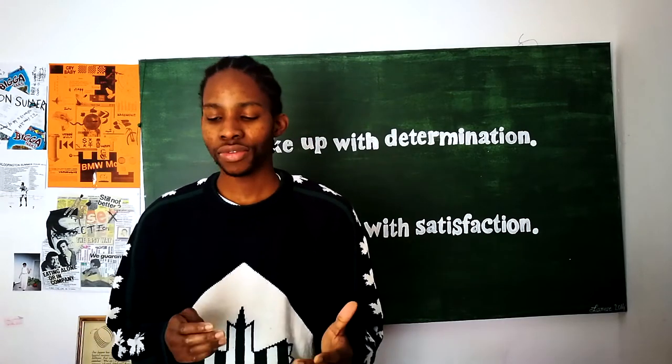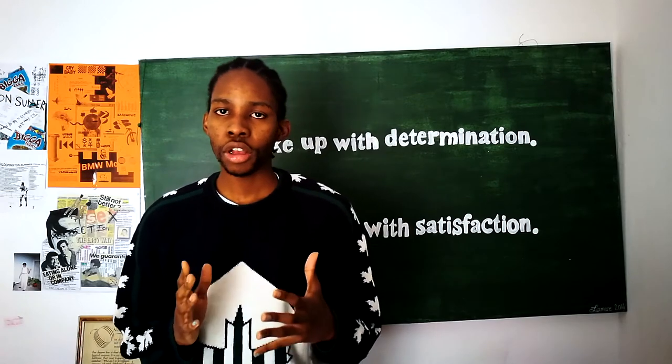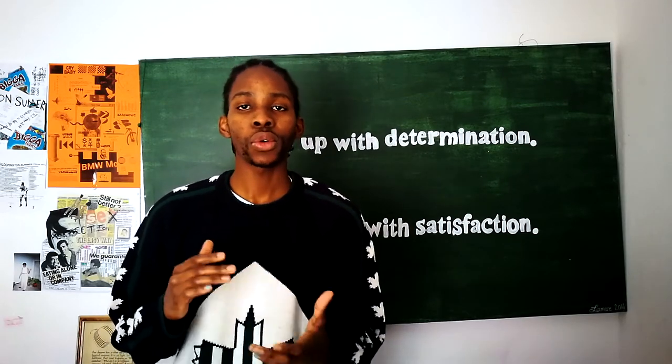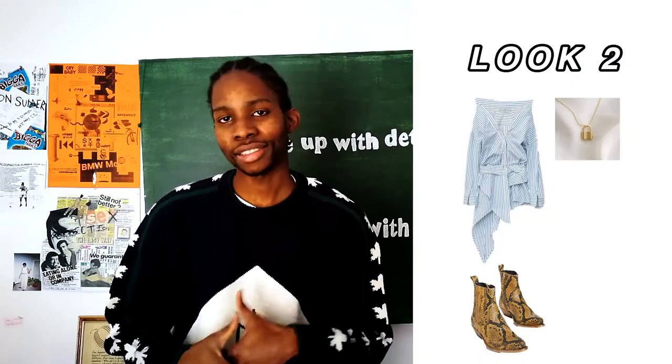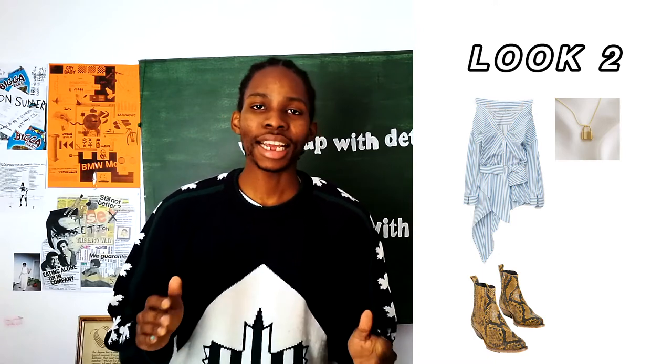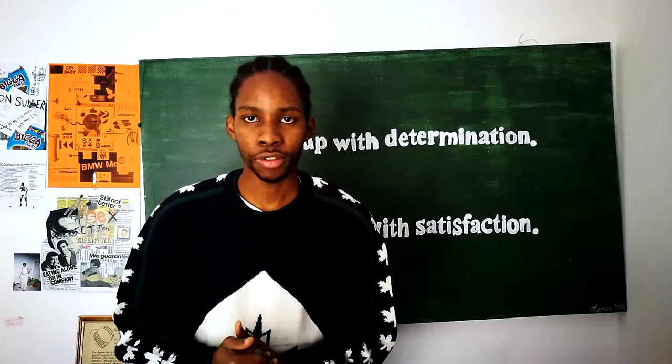So for look number two, we have this very simple but not so simple look. I wanted to start it off with this cool asymmetrical dress by Alexander Wang, followed by these cowboy boots, and then a necklace just to finish the whole look off. So let's dive right into it and see what we're handling over here.